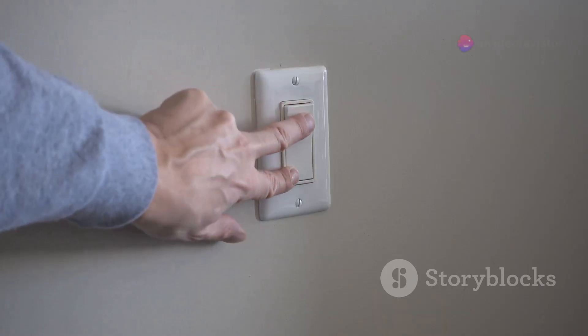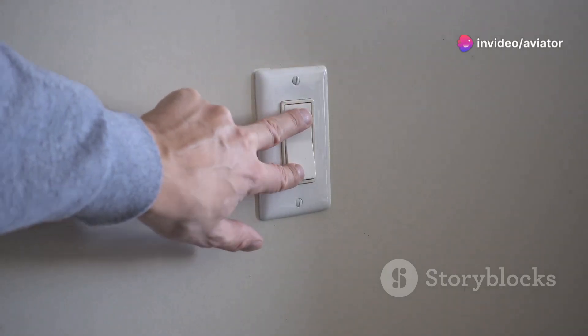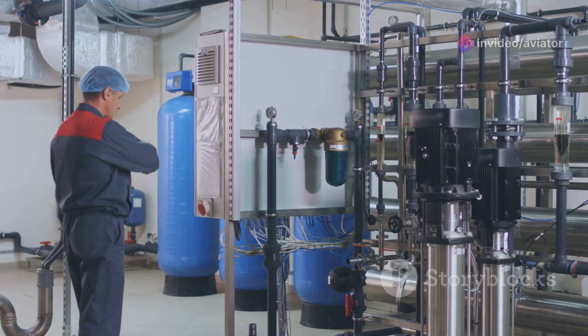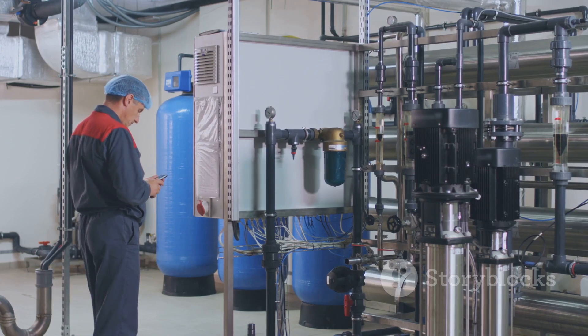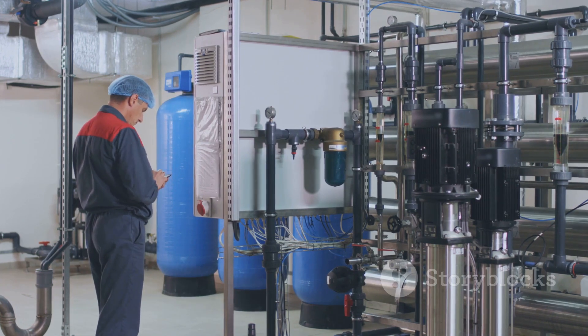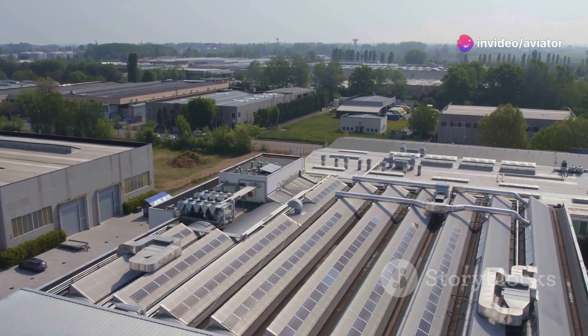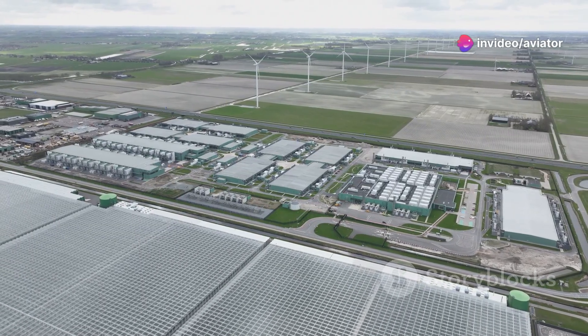This isn't just about flipping off the lights when you leave a room. It's a comprehensive approach to energy management — taking a close look at how energy is used in every nook and cranny of an organization, from the factory floor to the office coffee machine. Every little bit counts. The goal is to use less energy, save money, and do our part for the planet. It's a win-win-win.